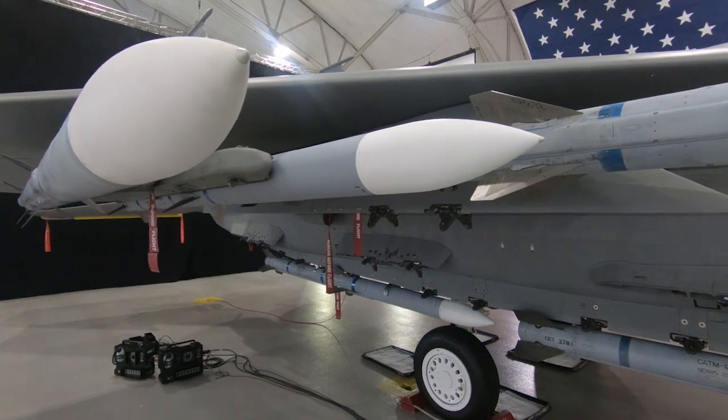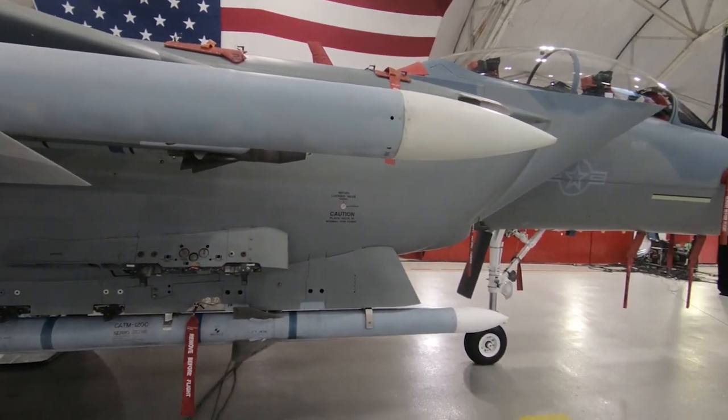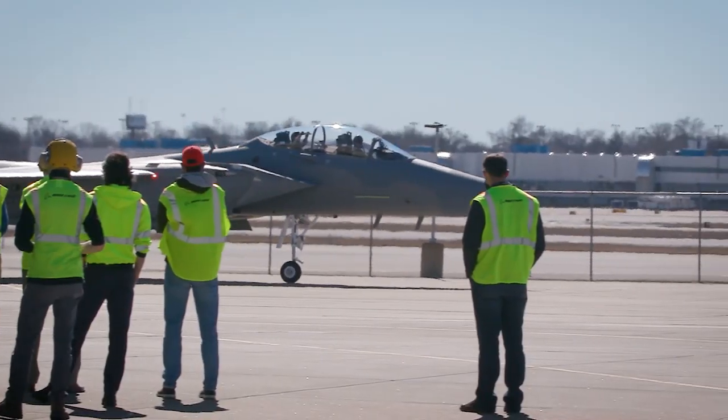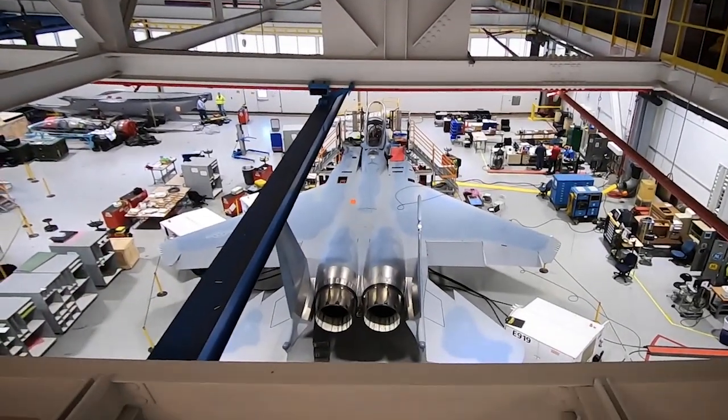The newest of the iconic F-15s flexing its muscle and expanded weapons carriage in full air-to-air configuration. The teamwork and vision getting to this day was evident. We aggressively worked with Boeing to accelerate delivery of the two F-15EX aircraft from the normal 39-month lead time to just nine months after contract award.